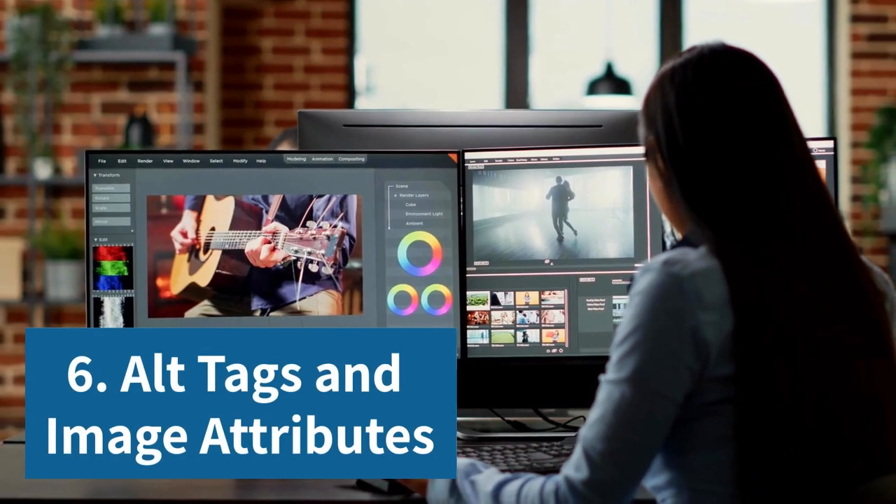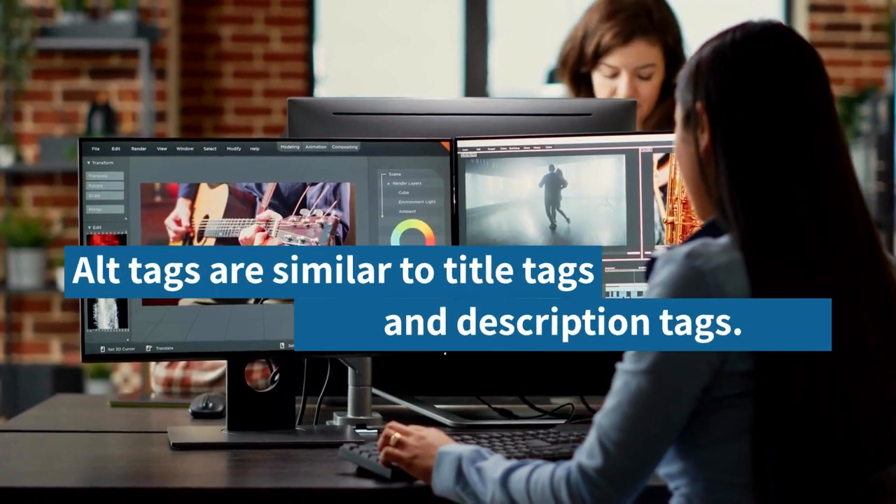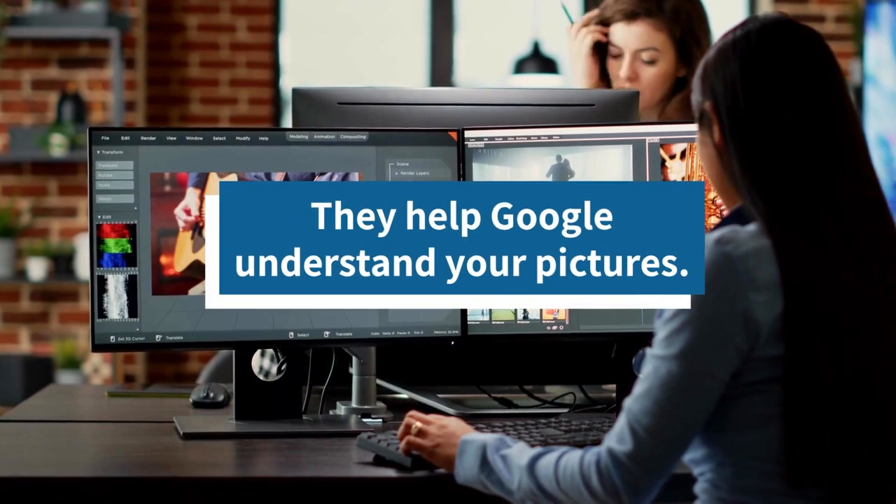6. Alt tags and image attributes. Alt tags are similar to title tags and description tags. They help Google understand your pictures.